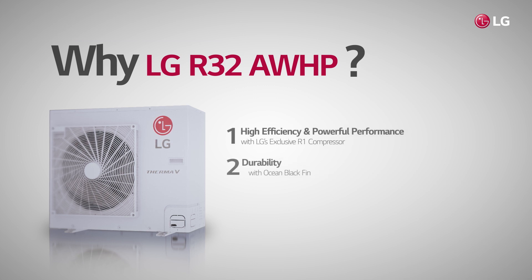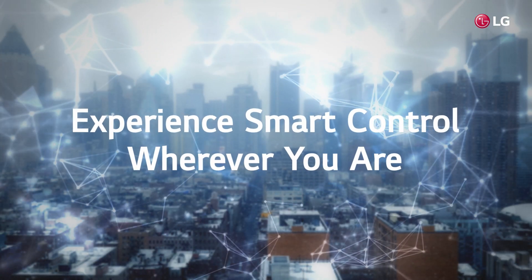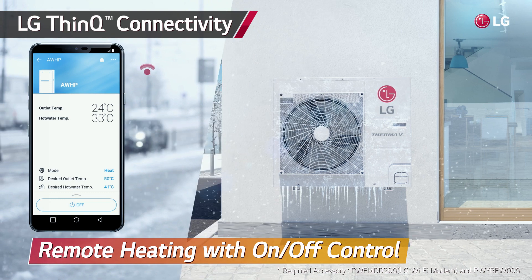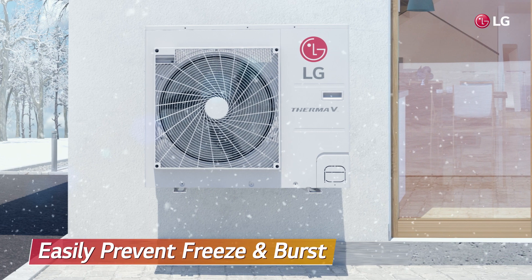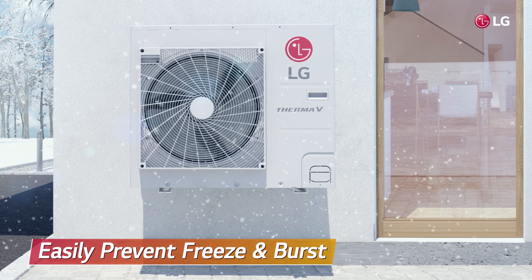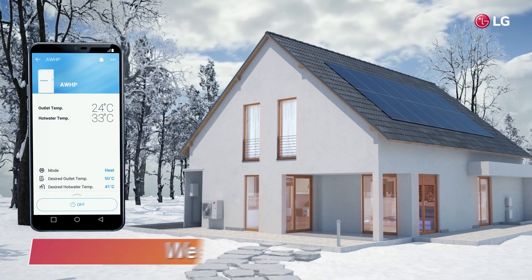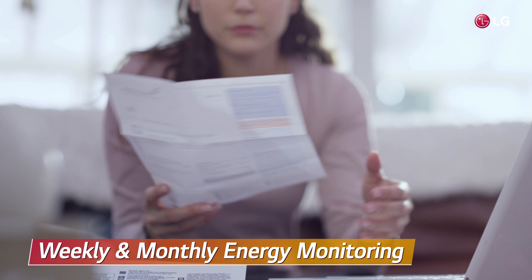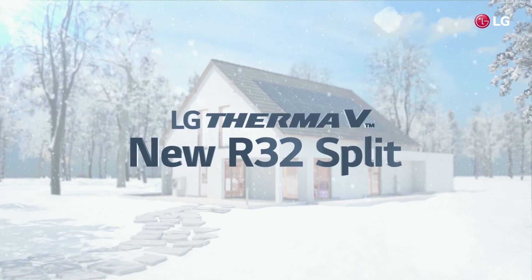The third reason to choose LG's R32 AWHP is LG ThinQ. Convenience was upgraded to enable remote heating function, so busy people can control their system from anywhere. Users can set the temperature on their way home and prevent pipes or faucets from freezing and bursting in cold weather, so they can return to a warm, cozy space. In addition, by using weekly and monthly energy monitoring, users can consume energy more efficiently.